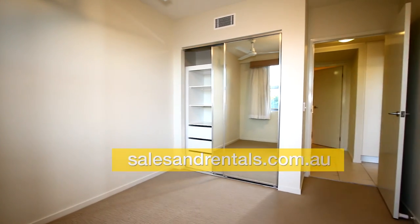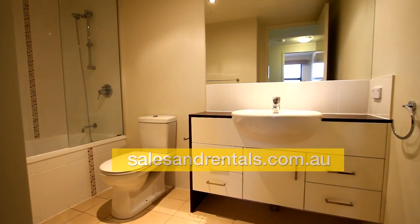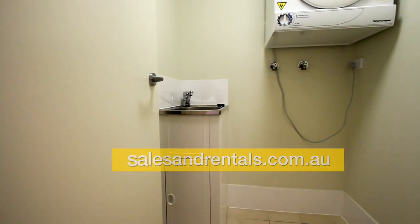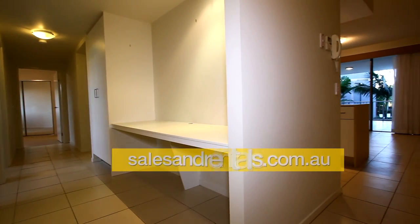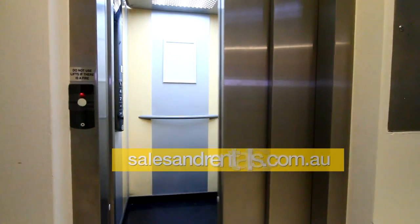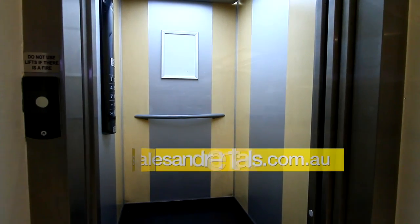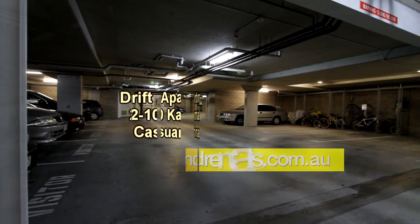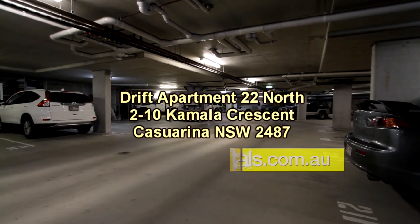Going up the hallway to the main bathroom, there's a shower over a bath and vanity. The laundry has a tub and dryer. There's also a handy study desk built into the hallway, as well as a double-robe linen press. Going out from the unit, there's a lift to all levels with security car parking downstairs under the building with card access, including a single car space and a lock-up cage.